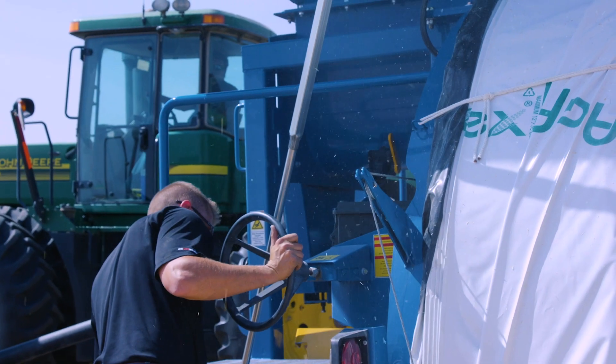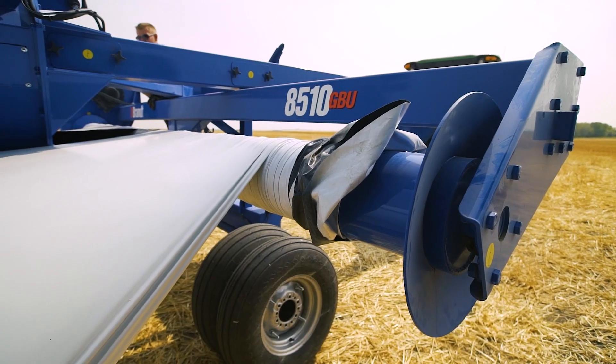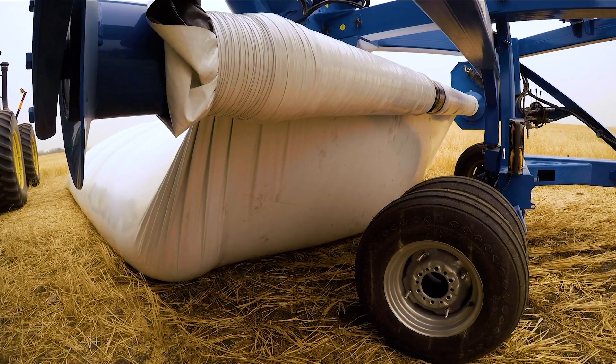An adjustable height axle controls the cross auger to ensure consistent auger elevation, while the hydraulic bag roller smoothly and evenly captures the bag.